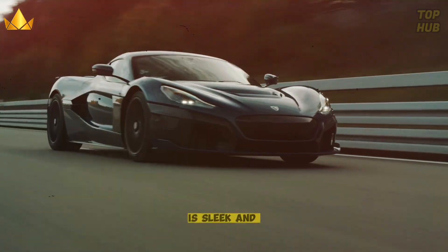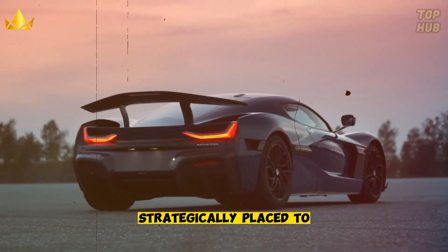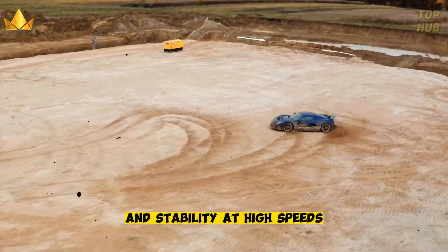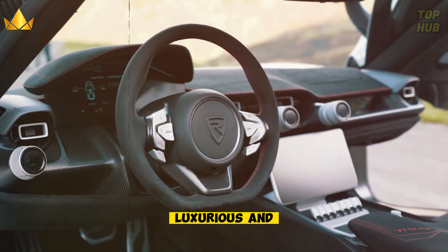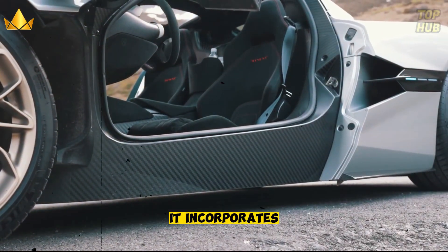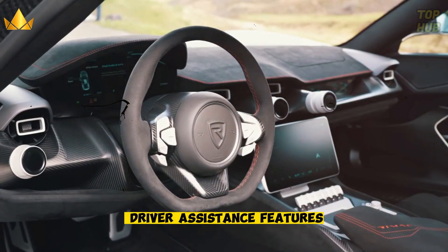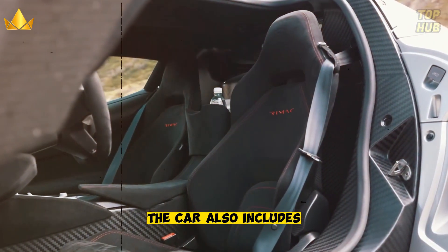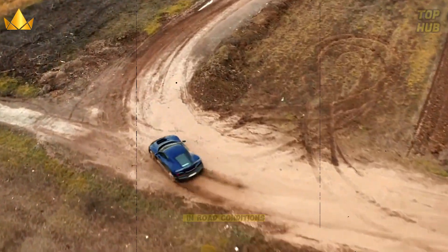The exterior design is sleek and aggressive, with aerodynamic elements strategically placed to optimize downforce and stability at high speeds. Inside the Nevera, you'll find a luxurious and high-tech cabin incorporating premium materials, advanced infotainment systems, and driver assistance features. The car also includes a range of customizable driving modes to suit various preferences and road conditions.